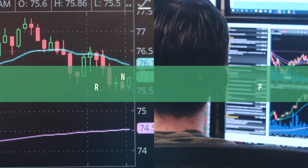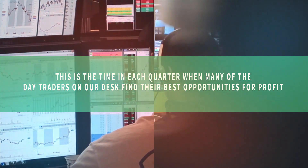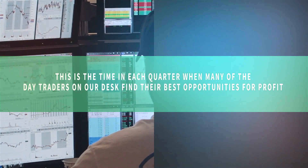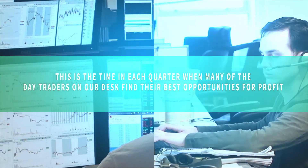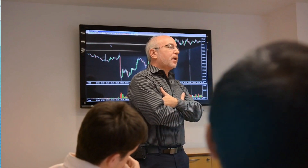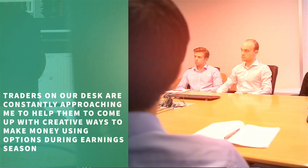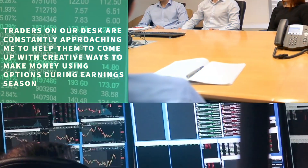It's earnings season now, and this is the time in each quarter when many of the day traders on our desk find their best opportunities for profit because of the big moves that stocks make in reaction to the earnings announcements. I'm Seth Freiberg, the head trader of SMB Capital's options trading desk here in Manhattan, and the traders on our desk are constantly approaching me to help them come up with creative ways to make money using options during earnings season.